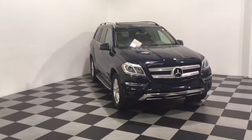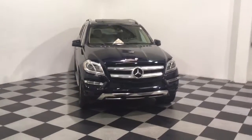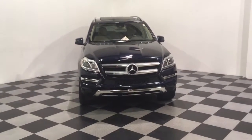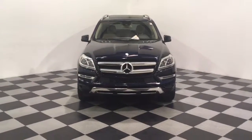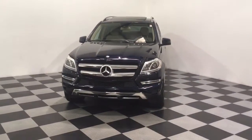Hey, we're here today at E-Imports for Less talking about a recent addition to our inventory. This here is a 2016 Mercedes-Benz GL450, dark blue metallic on the exterior with a beige interior. It currently has 22,000 miles on it.